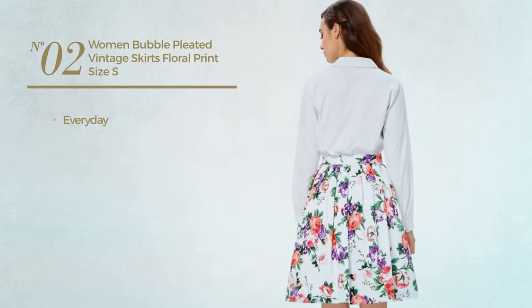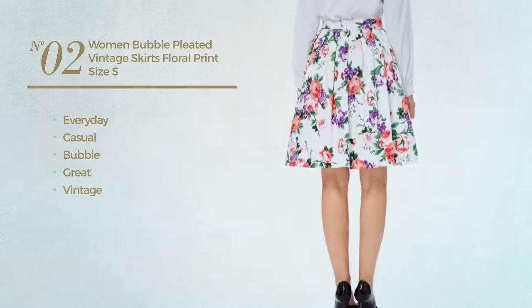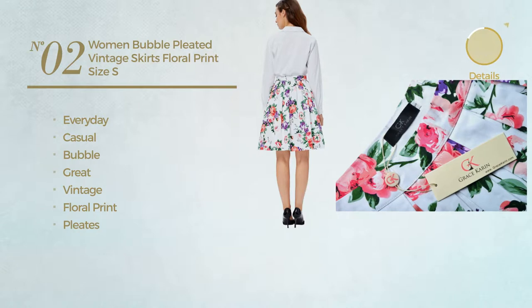Number 2. An everyday casual bubble skirt. Featuring a great vintage inspired touch with floral print, and styled with pleats. Available in 19 colors.